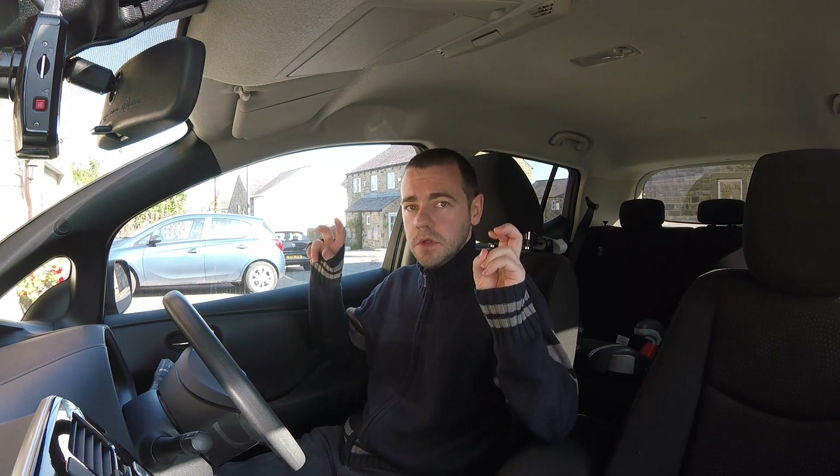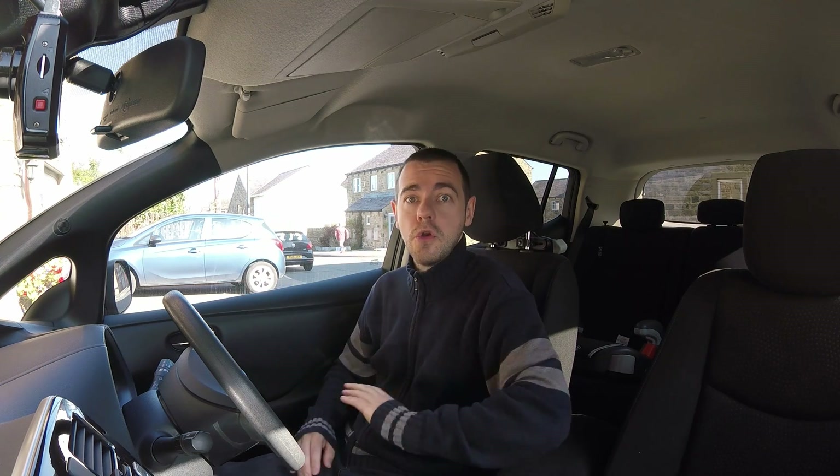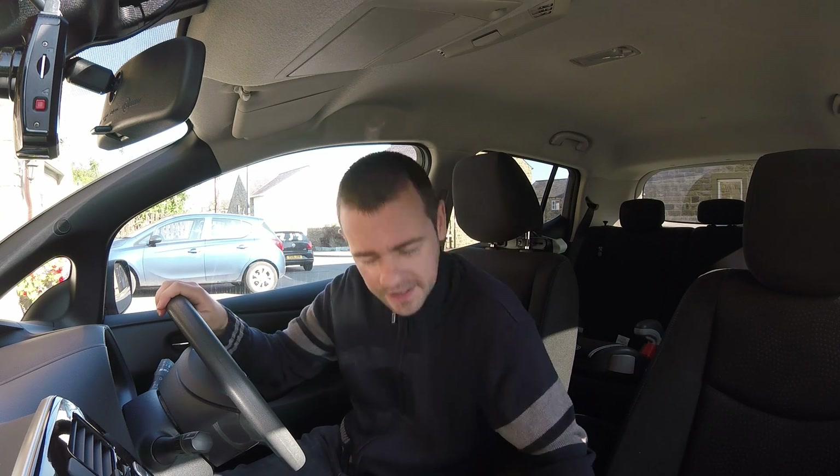If you have a problem with people who have driveways, well, if you want something — go and get it. Save up. It might take years. It's taken me years. It's just how it is. Anyway, this has gone off topic a little bit, so let's get back on topic.